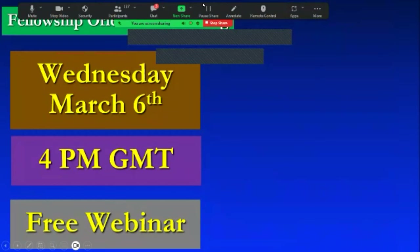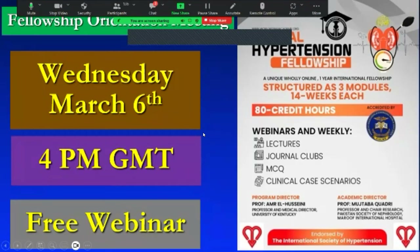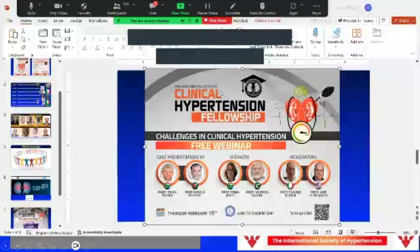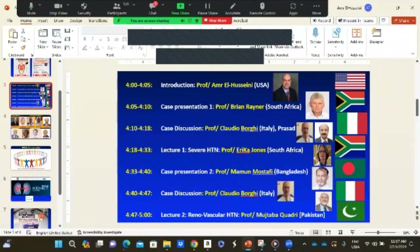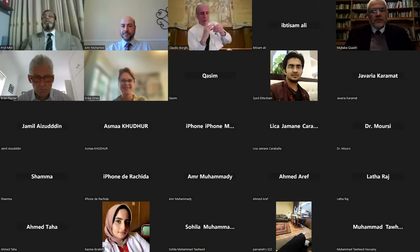Our next webinar is scheduled for Wednesday, March 6th — a free international webinar that will be an orientational meeting giving more details about our Clinical Hypertension Fellowship. Now I'll stop and the first case will be presented by Professor Bryan, introduced by Professor Erica.